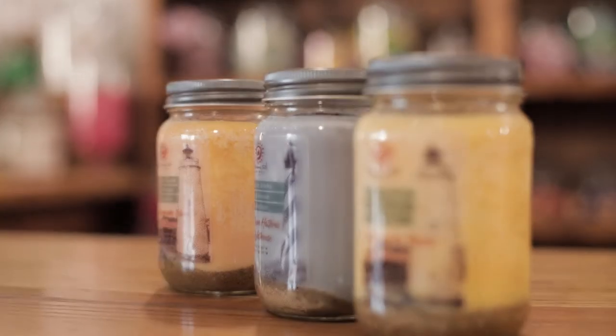Last but not least we have the Shining Soul Outer Banks Lighthouse Collection. These candles come in a variety of scents and you can find them in our gift section.